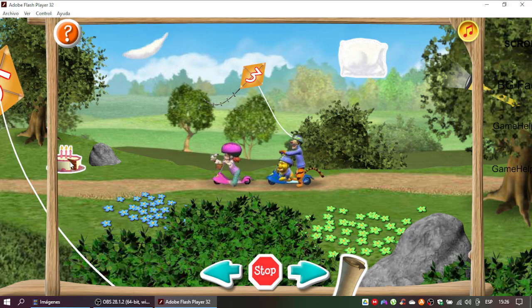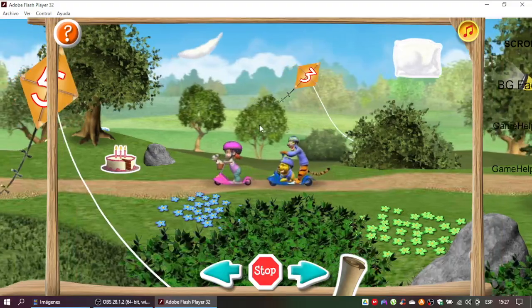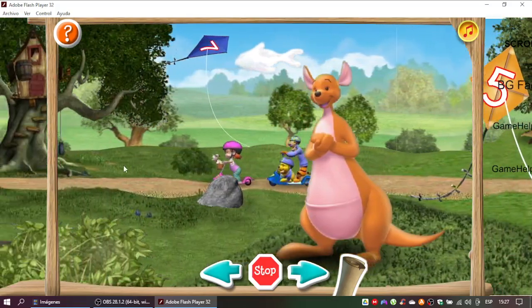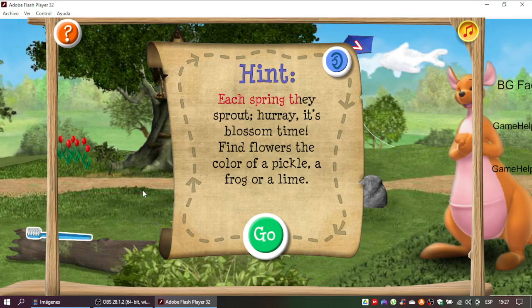You found it! Time for the third clue. First thing in the morning and the last thing at night, find a thing quite helpful for keeping your smile white. That's it! Fourth clue coming up! Each spring they sprout. Hooray! It's blossom time! Find flowers the color of a pickle, a frog, or a lime.